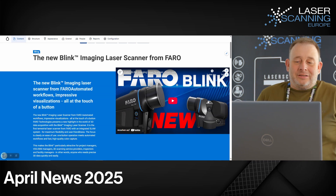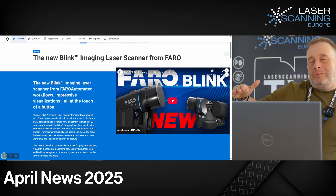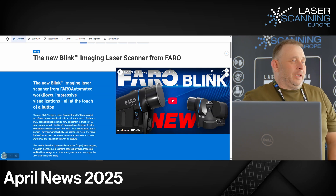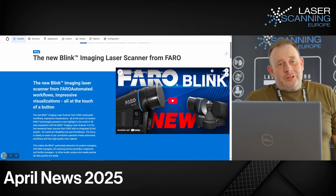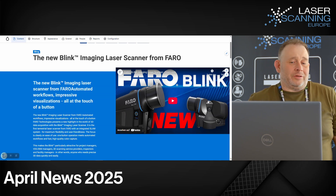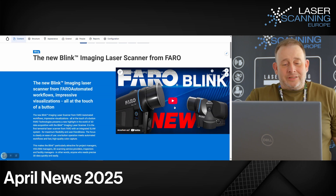This should be bringing scanning technology at entry market level quality to a new customer group, like people from the construction industry who like to scan during the factory process, having a digital twin, or some surveyors for easy stuff. That is the new system.